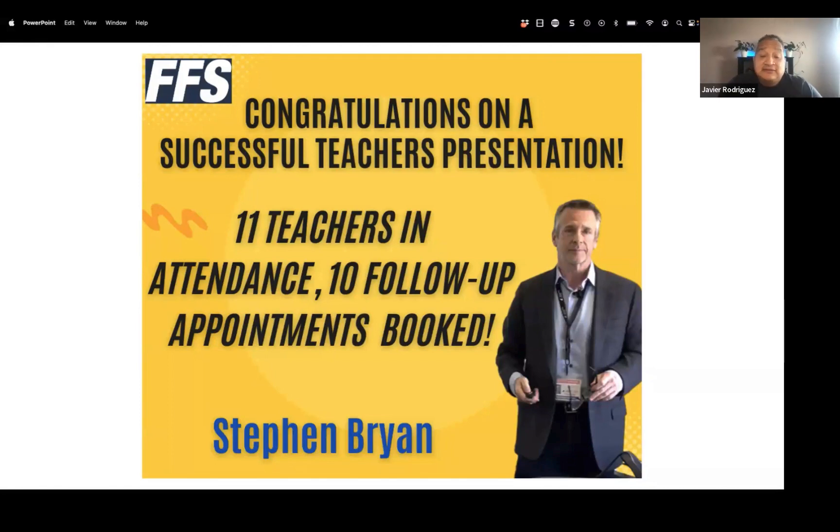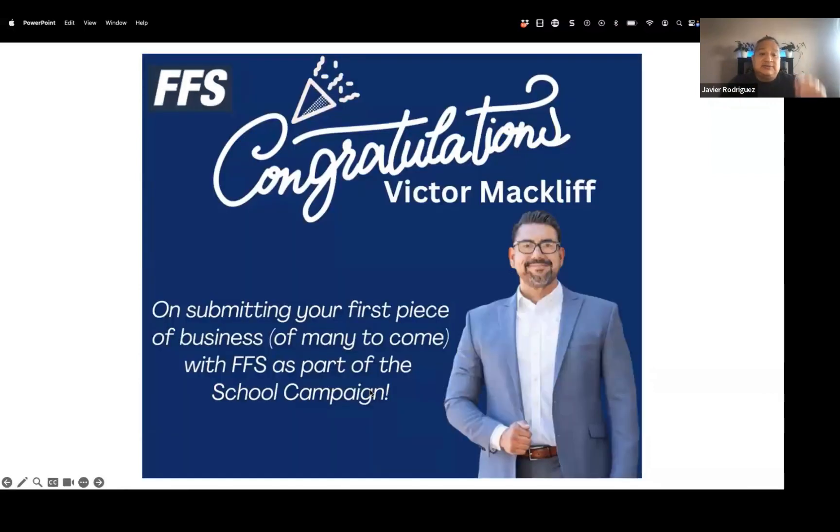Steven had the highest closing ratio — 11 teachers, 10 follow-up appointments booked. He followed up on all of them immediately, found out two were no longer interested, which left him with eight. He then saw all eight teachers in one day, compressing everything efficiently. This week is nothing but appointment number twos, which is exactly how you maximize your profit and success.